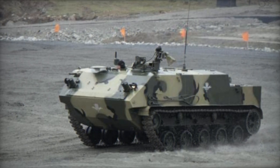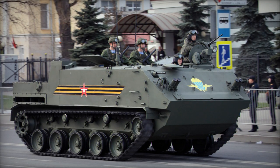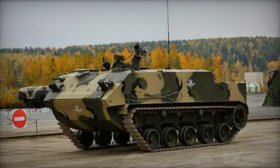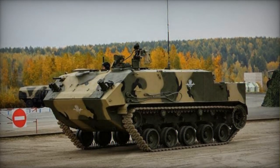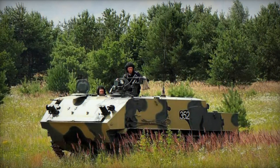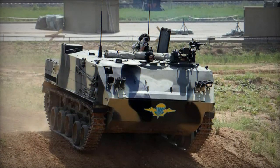By 2017, approximately 80 to 100 BTR-MD-M armored personnel carriers were operational within the Russian Airborne Forces. Another order for 58 vehicles was placed in 2018 for delivery between 2018 and 2020. It's estimated that by 2022, around 160 to 200 BTR-MD-M were in active service across Russian airborne divisions.